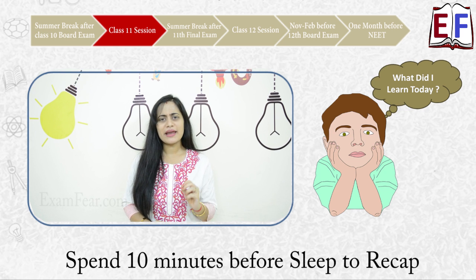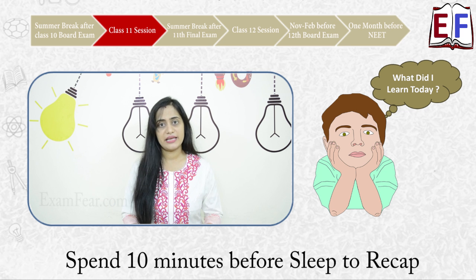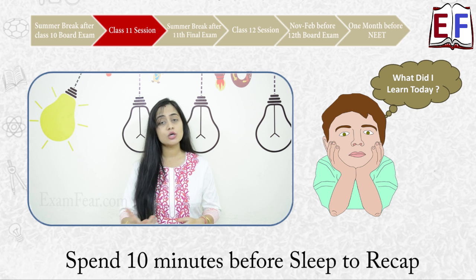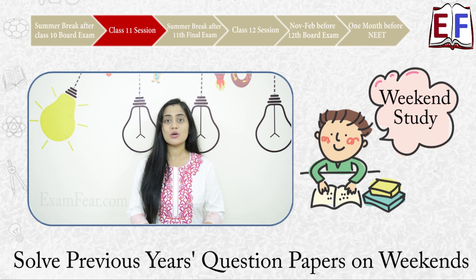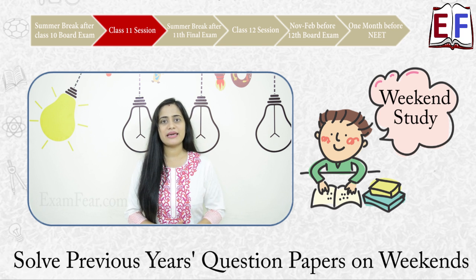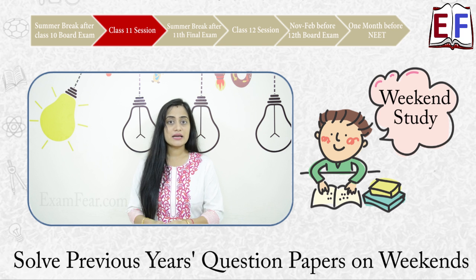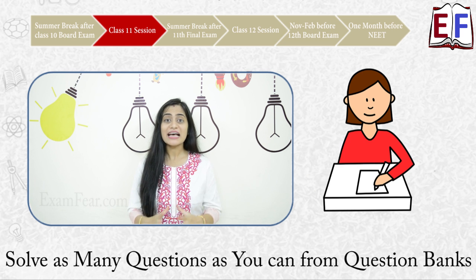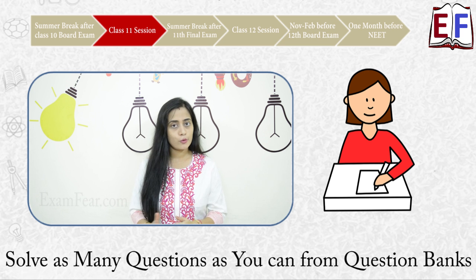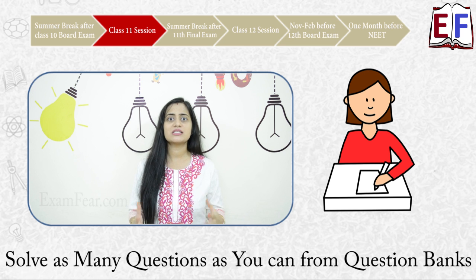Spend 10 to 15 minutes every day before you go to sleep to quickly recap whatever you have learned through that entire day. This helps you remember what you have learned for a longer period of time and also improves your concentration. Spend your weekends — when you don't have school — looking at previous years' questions for the chapters you learned that week. For example, if in the last week you covered one chapter in physics, one in chemistry, and two in biology, your weekend target would be to go through all previous year questions from those four chapters. Take up question banks and solve as many questions as you can, chapter-wise, for physics, chemistry, and biology — this revises concepts and gives you an idea of what kinds of questions may appear.